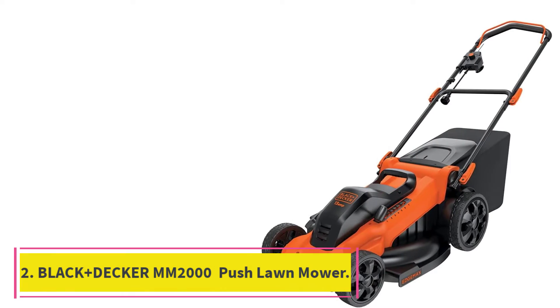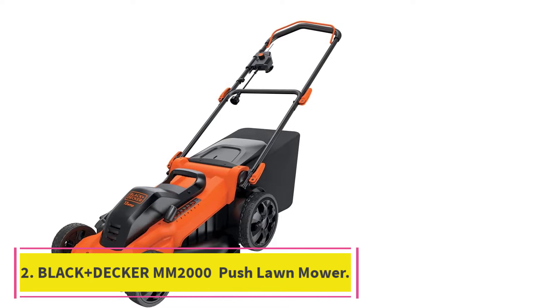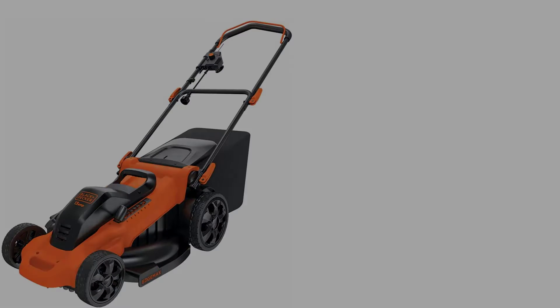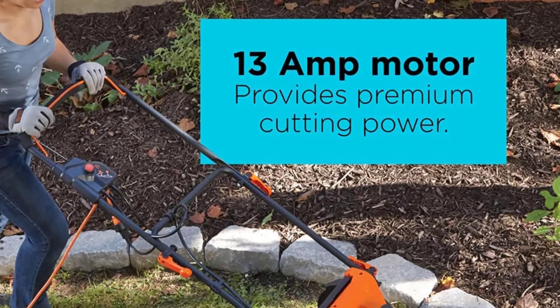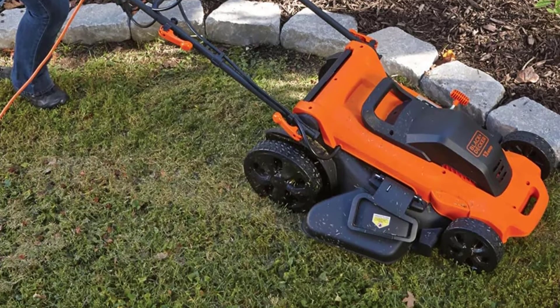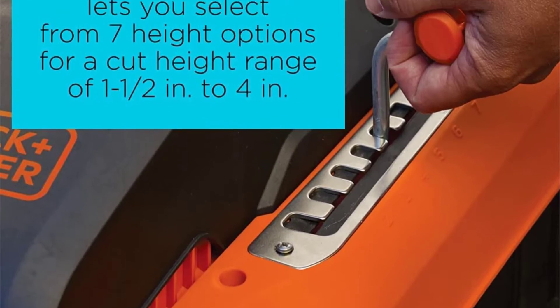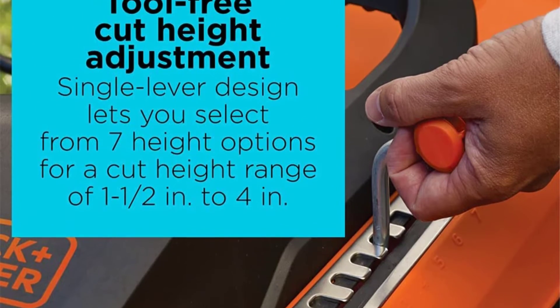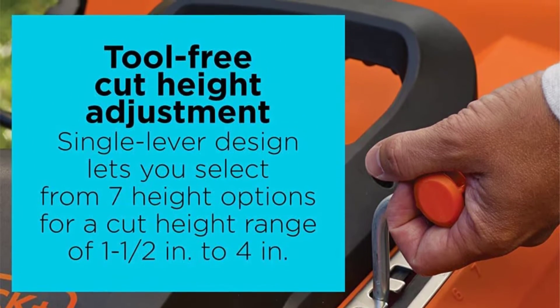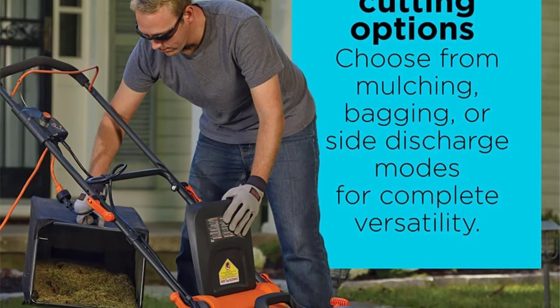At number 2: the Black & Decker MM2000 Corded Electric Push Lawn Mower. If you don't mind having to navigate around an extension cord as you mow, the Black & Decker Corded Push Lawn Mower is a well-priced model that offers unlimited runtime. It has a 20-inch deck that features winged blades for superior grass collection, and its edge-max design lets you get closer to obstacles like fencing and flower beds, minimizing the need for weed whacking.